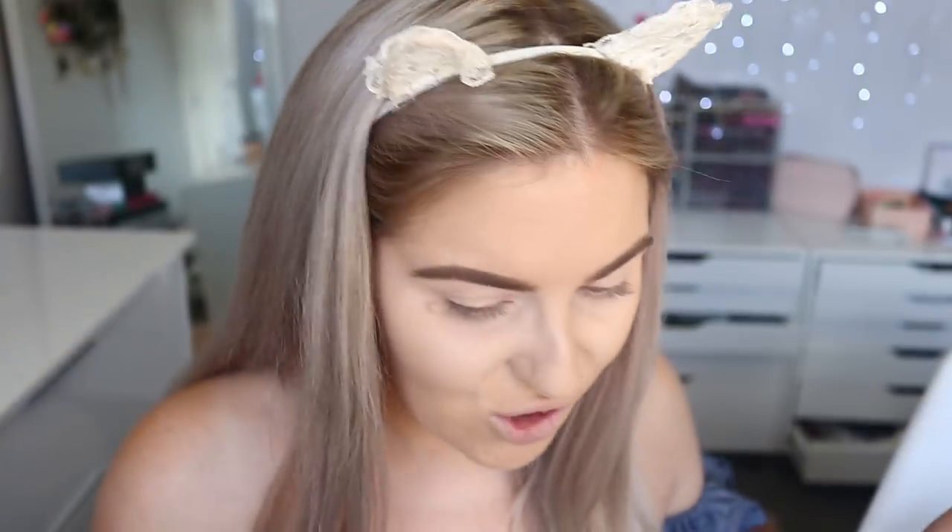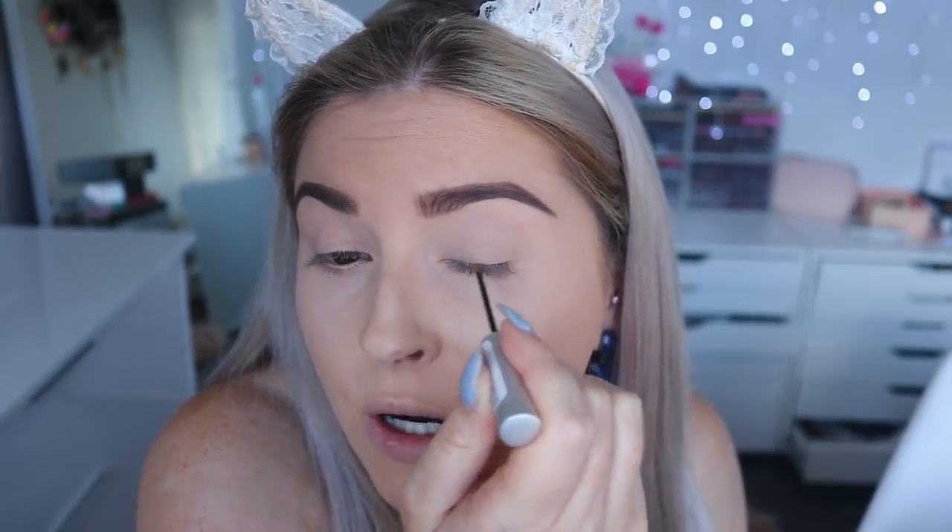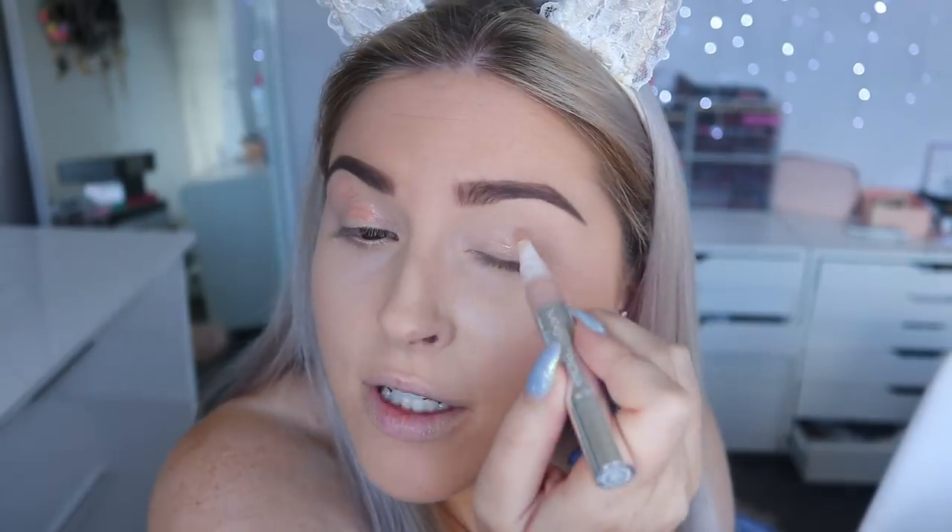Where is my lid primer? I can't find any of my eyelid primers, which is really weird. I swear someone's just coming into my room and stealing one thing at a time. I seriously lose stuff every day. I found one though, and I'm just going to put on some Revitalash first. We've been talking for like five minutes and I've literally just put on lip balm. Now I'm going to apply some of my Natasha Denona eyeshadow primer base — I love this one, it's so good.